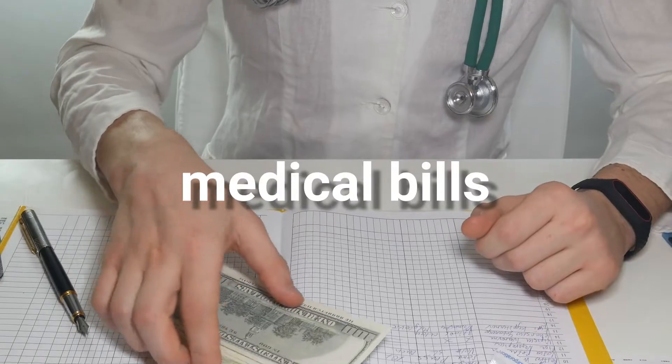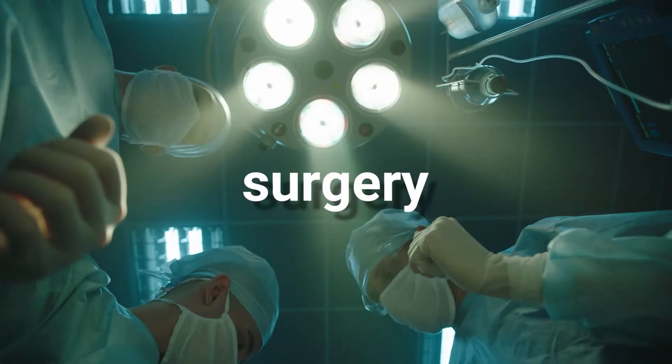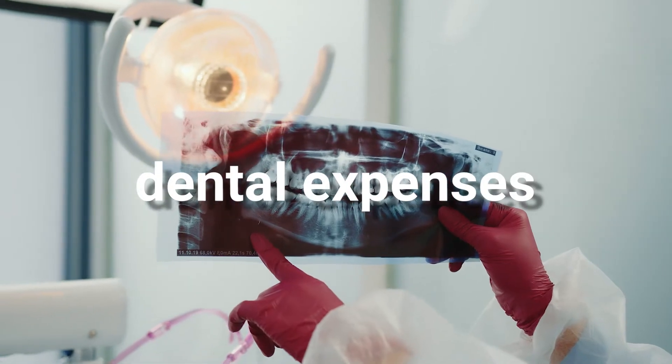It can also help protect you against lawsuits should somebody get hurt on your property. If someone trips and falls and hurts themselves on your property, medical payments coverage can help pay for any medical expenses that they incur. Things like medical bills, ambulance rides, surgery, and dental expenses are all things that are generally covered under medical payments coverage.